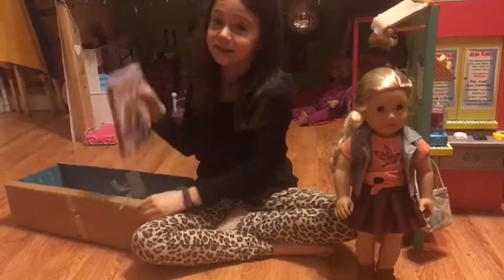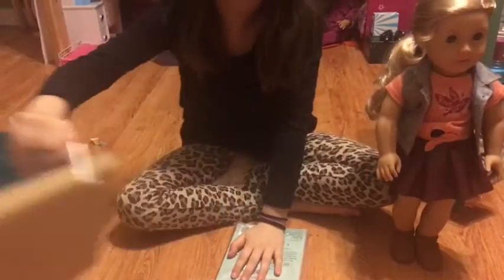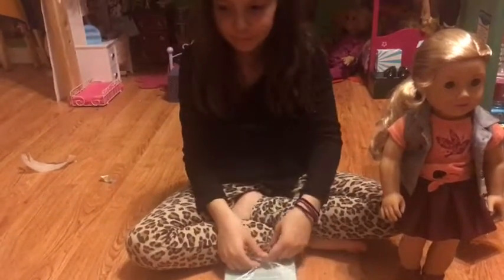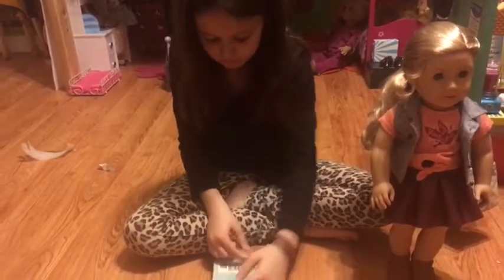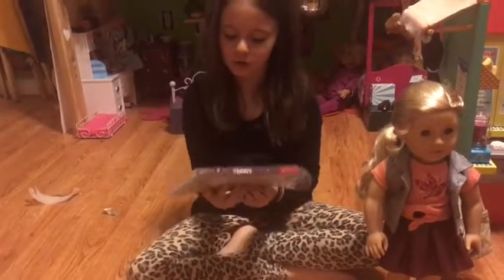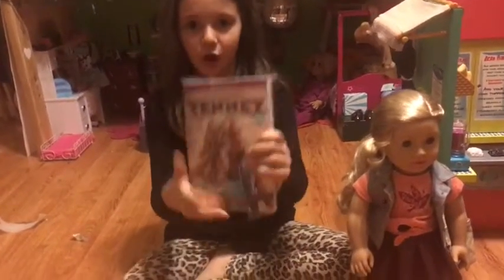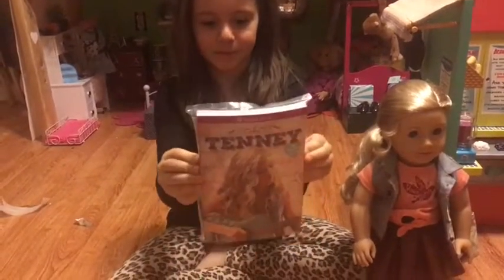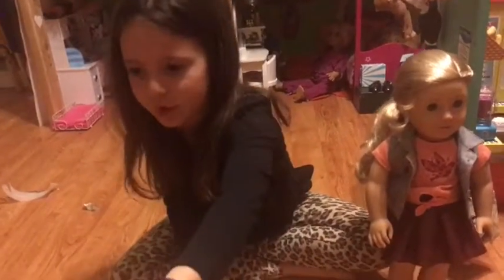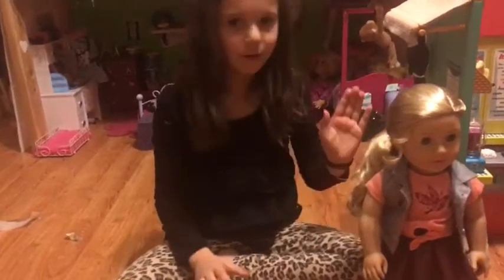The only thing I have left to show you guys is the book, and the book's in clean plastic now. The book shows her playing her guitar. I'm not going to take it out of the packaging because that's going to take forever.